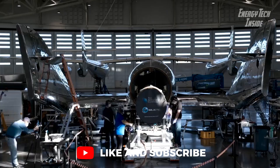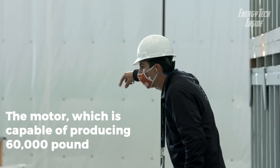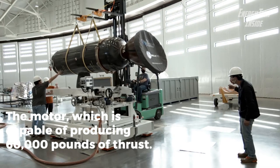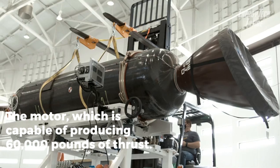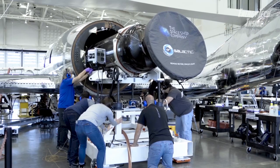The motor, which is capable of producing 60,000 pounds of thrust, burned for 60 seconds and accelerated the vehicle to a maximum speed of Mach 2.9, nearly three times the speed of sound. The two pilots on board reached a peak altitude of 51.4 miles.